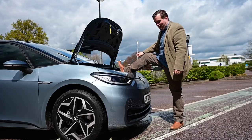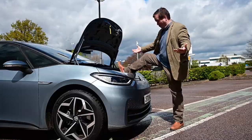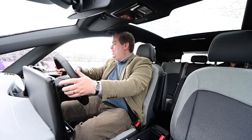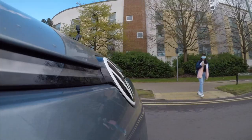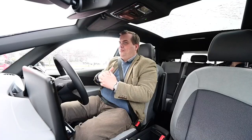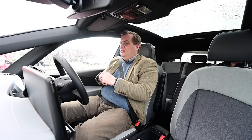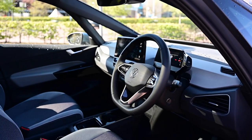So the ID.3, in this country at least, was launched just over six months ago — it's really not been out very long at all. This car has been a long time coming as far as Volkswagen is concerned. They've actually named it their third generation of basic car model: the classic Beetle was the first, then the Golf from 1974, and now this.